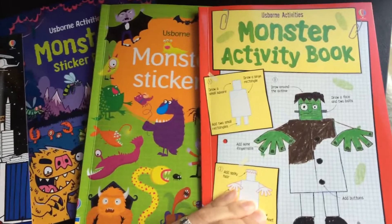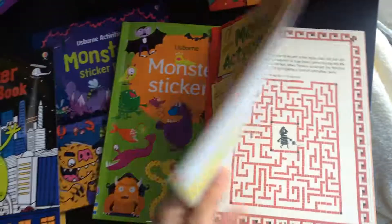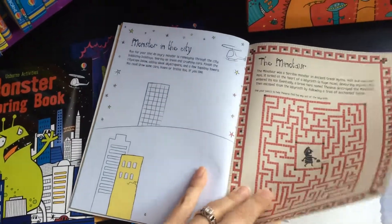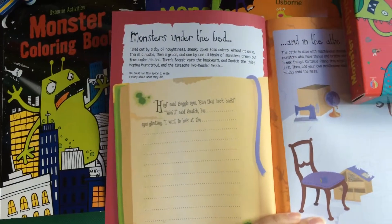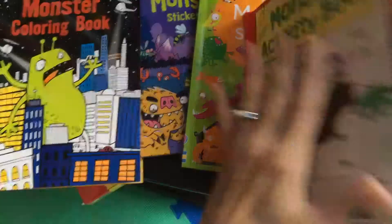This first one is a monster activity book and it gives little step-by-step ideas of how to draw certain things, whether it's Frankenstein or the Loch Ness Monster. You can recreate a monster in the city. There's a page where they can do a little story, and whether they can write themselves or they're too young, all they have to do is use their imagination and you can create the story with them.